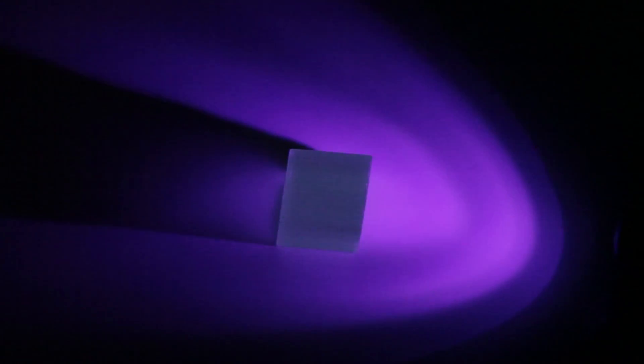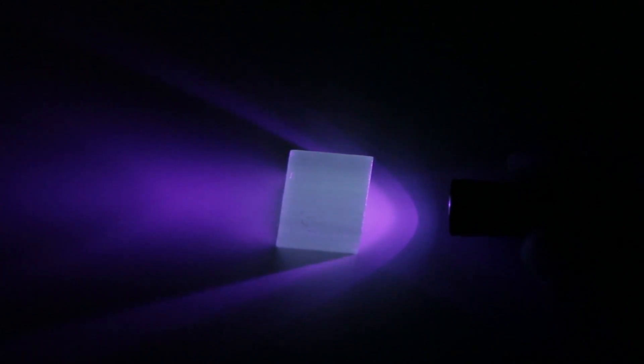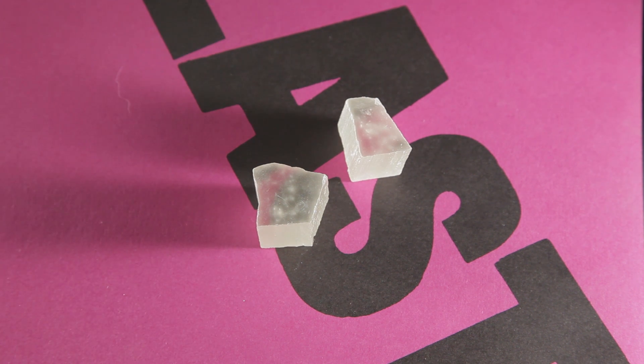Not much happens when using a blacklight; however, when directed at the flat TV side, the fibrous edge lights up and can clearly be seen. So there you have it — Ulexite, a pretty awesome crystal fiber optic TV stone.